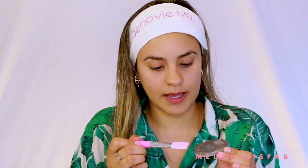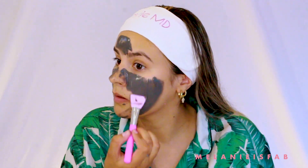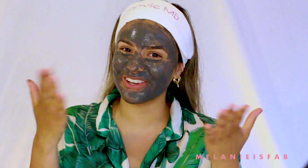I'm going to apply this with one of these silicone applicators. Just apply it like a regular mud mask and keep it on for 15 minutes and then rinse it right off. This is meant to soothe, purify, and cleanse the skin. It gives that really good tingly feeling on the skin, and that's how you know it's working. Now that the mask is on, I'm just going to wait 15 minutes and wash off my face.